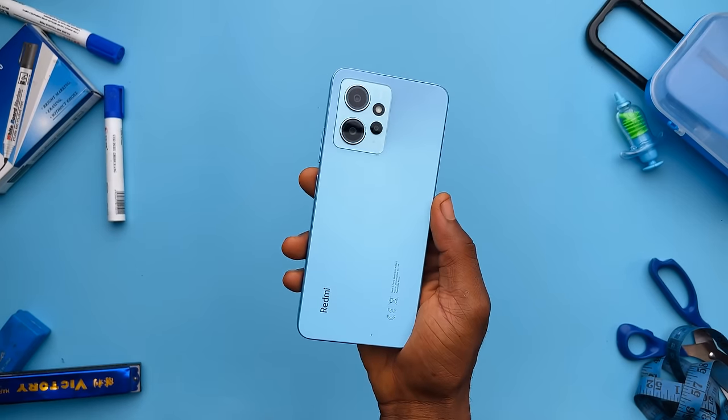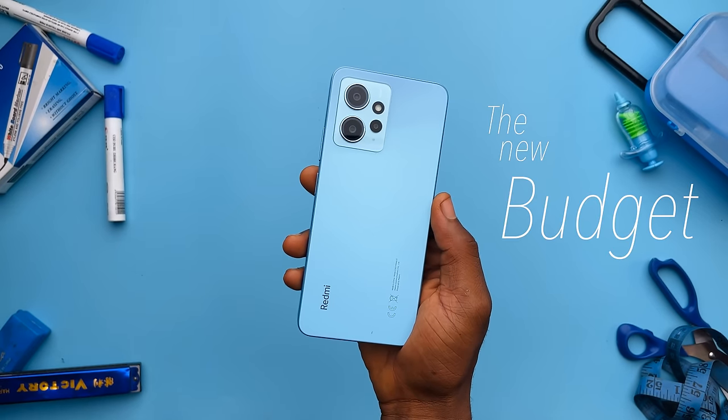Redmi devices are typically known for being value champs — they tend to have pretty good specs for less money. The Redmi Note 12, I called it the new budget king.